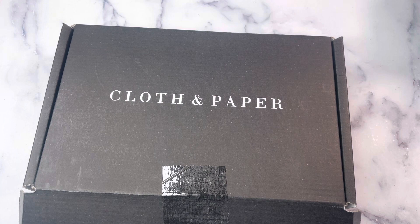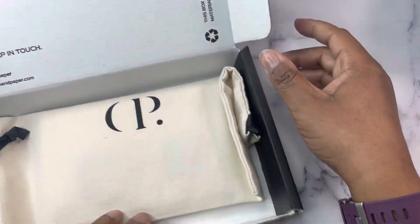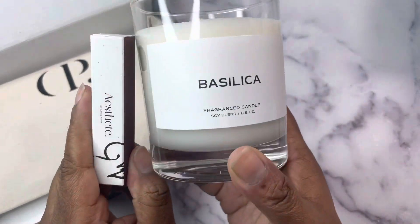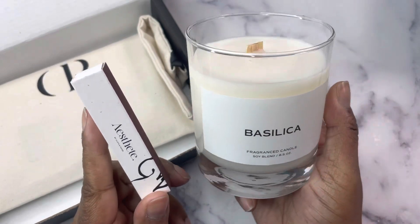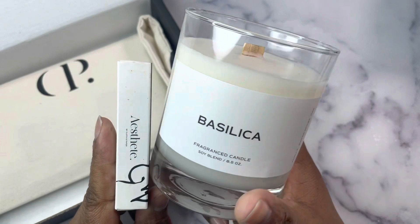I'm going to start with a Cloth and Paper order, and this order included three of these Basilica Candles that I absolutely cannot get enough of. The very first one that was included in the Estete box, I just burned through it yesterday. So I'm so excited to have more.